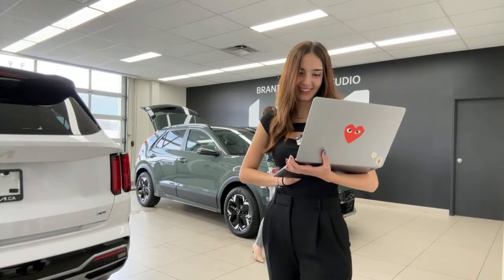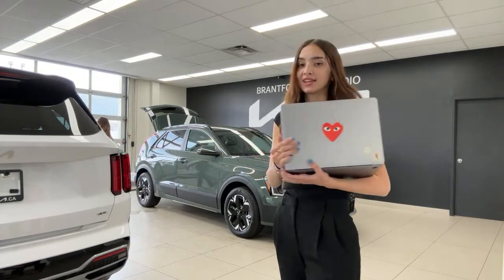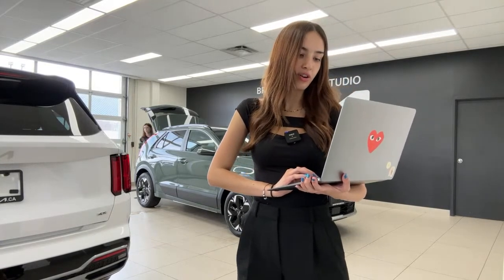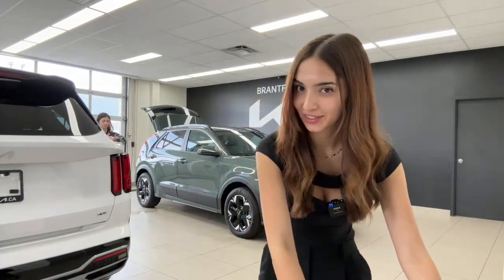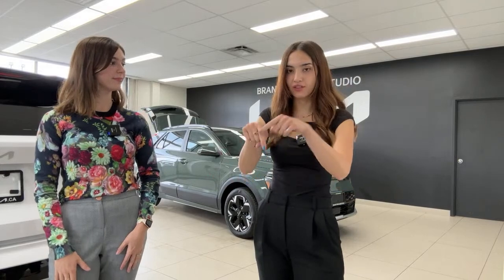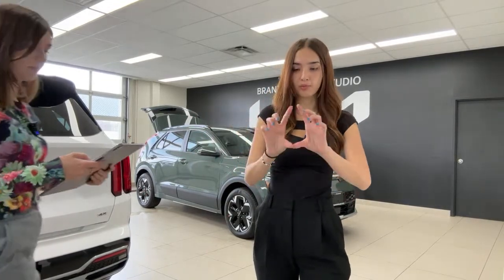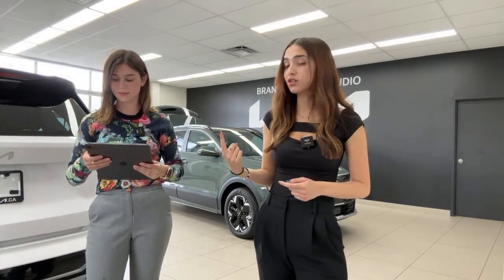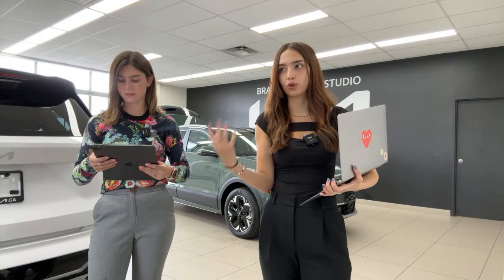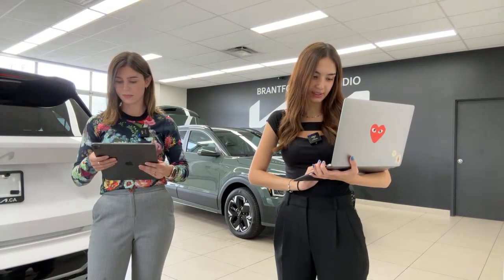Do you get free or discounted charging as a new owner? Unfortunately no, there are no charging incentives at this point. Regarding the surround view monitor — this vehicle does not have it on this trim. The surround view monitor is essentially a 360-degree camera: one in the front grille, two on the sides under the mirrors, plus the backup camera. When you put the vehicle in park, you see a full 360-degree view of everything around the vehicle, typically combined with forward parking sensors.